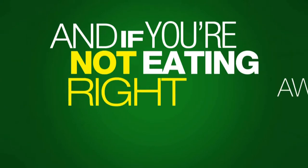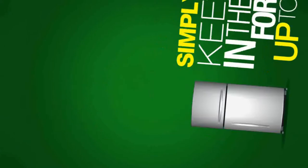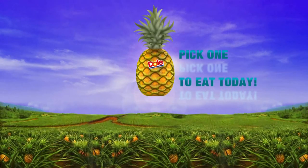And if you're not eating right away, simply keep it fresh in the fridge for up to a week. It'll be ready when you are. Dull Pineapples — pick one to eat today.